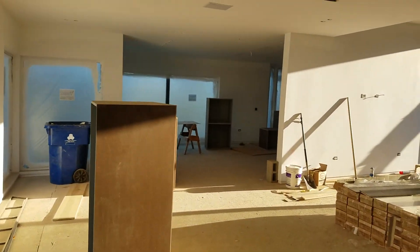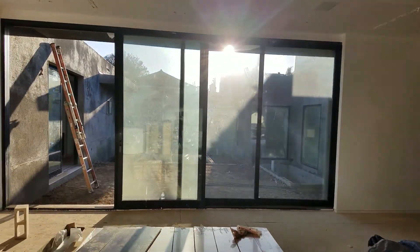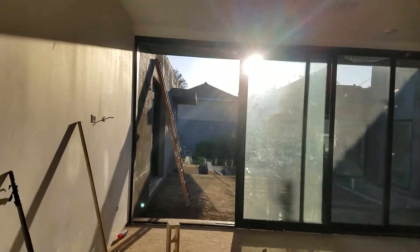Got a huge, huge living room here. See the full windows? This is sunset — you can see the light blasting right in here. It's really nice.